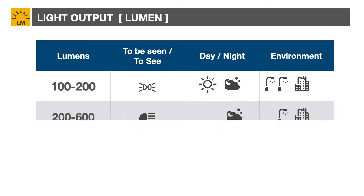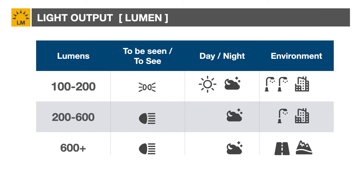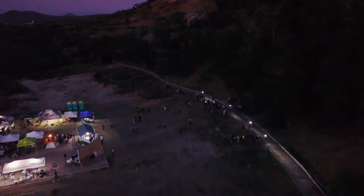You'll need 200 to 600 lumens to ride after dark in a moderately lit urban or suburban environment. More than 600 lumens will be required for high-speed road cycling or riding on dark roads and trails.